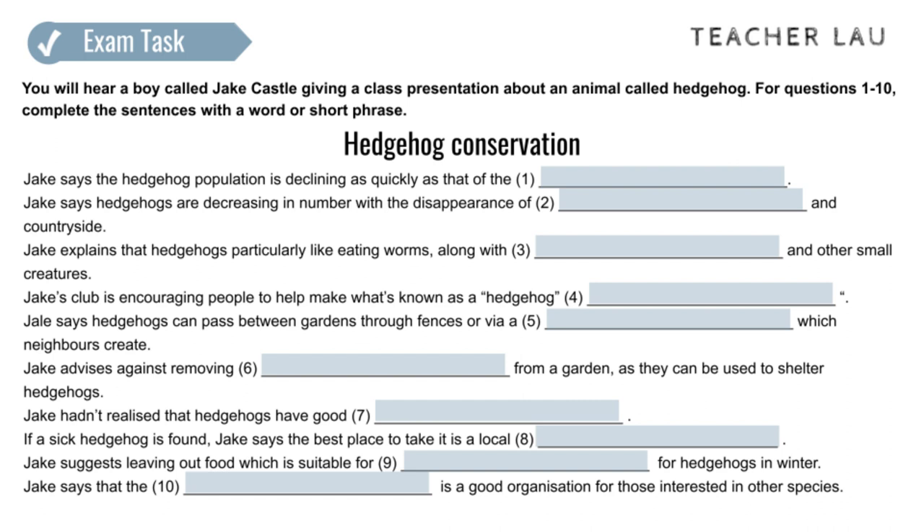In case you don't know what a hedgehog looks like, it's a four-legged creature not dissimilar in size to a small rabbit, with a long nose and it's covered in sharp spikes. Depending on where you live, you may have seen one before, though since they're disappearing at the same rate as the tiger, it's quite likely you haven't.